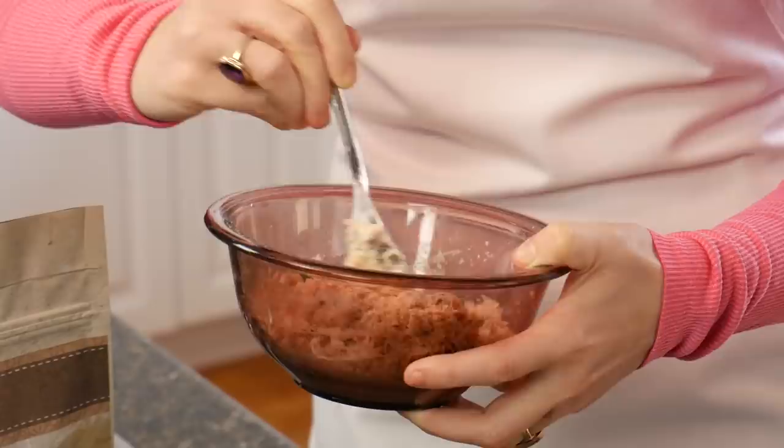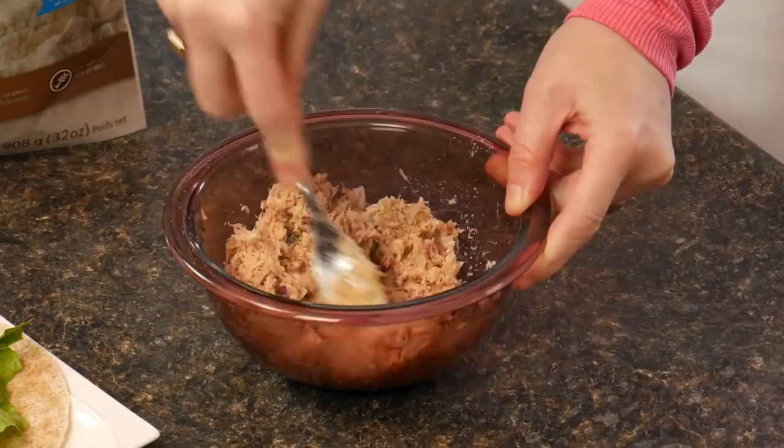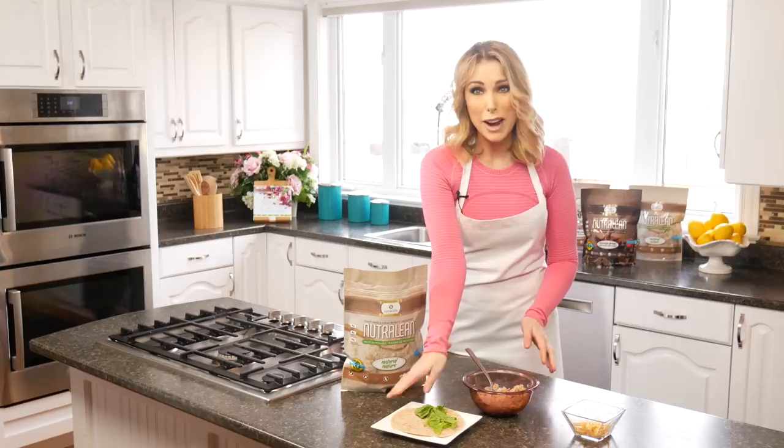It also reduces your cravings. With only a little bit of mixing — look at that, like magic — our natural NutriLean is blended all the way in and we're ready to go ahead and put this on our low-carb tortilla wrap.